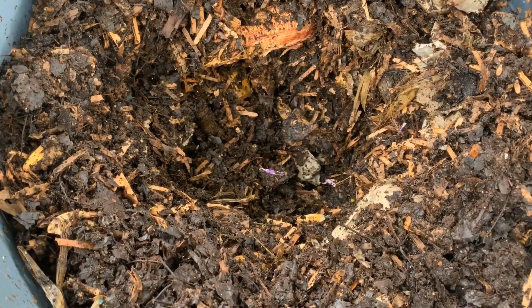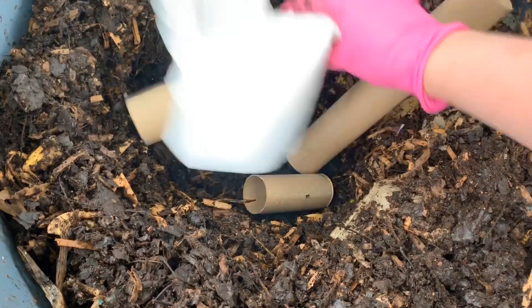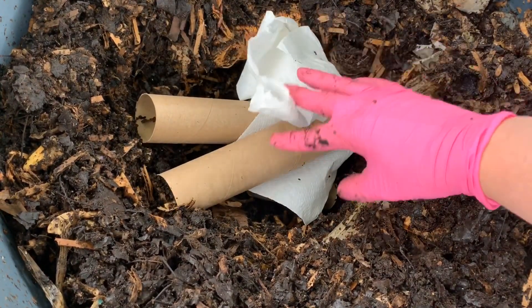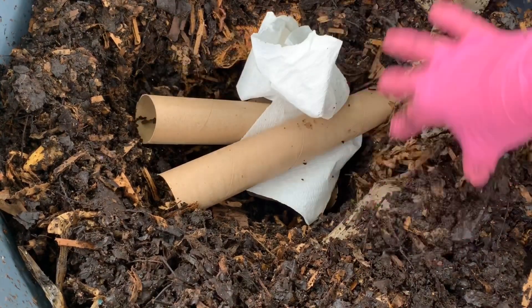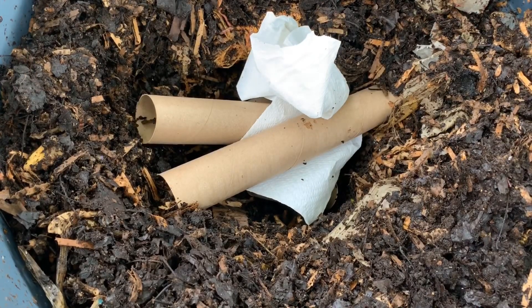I did have a few paper towel and toilet paper rolls, and the good thing about that is it adds a little bit of bulk so that there's more air able to circulate through here, which is of course important when it's as hot as it is right now.